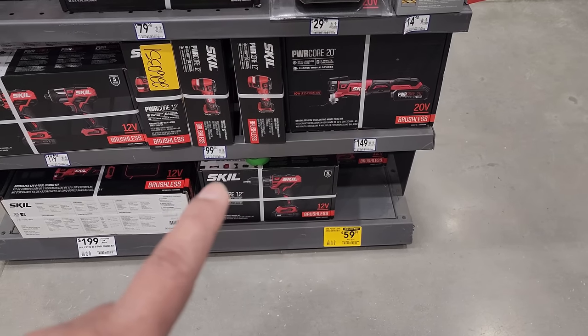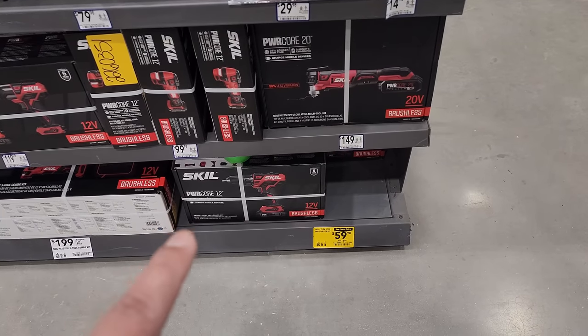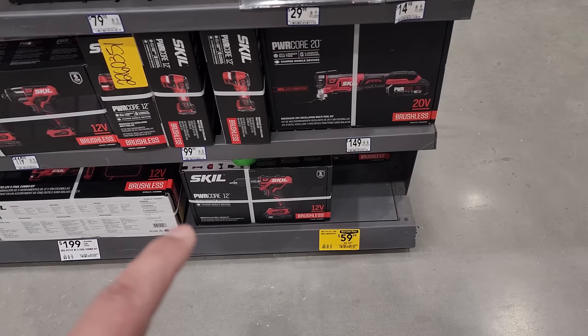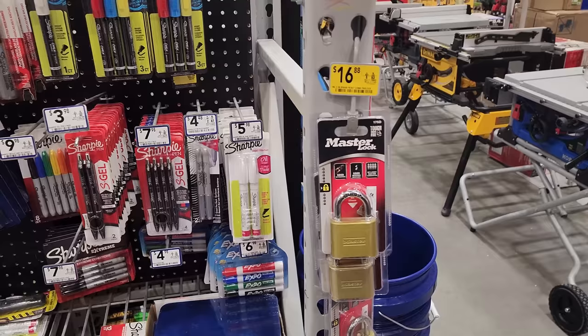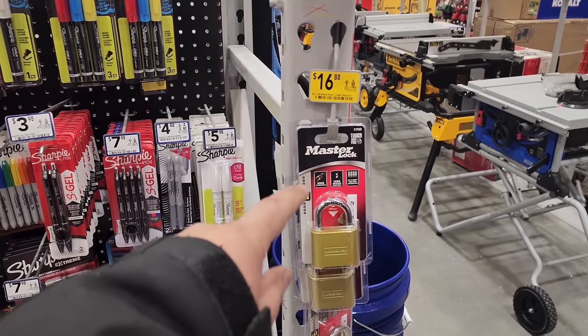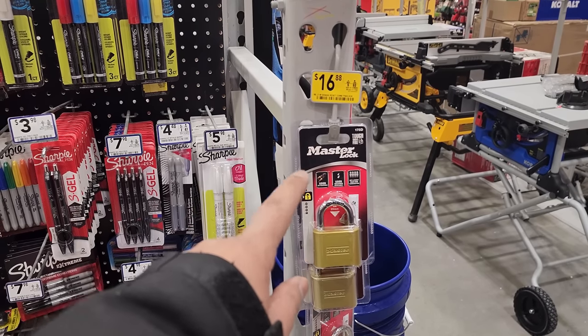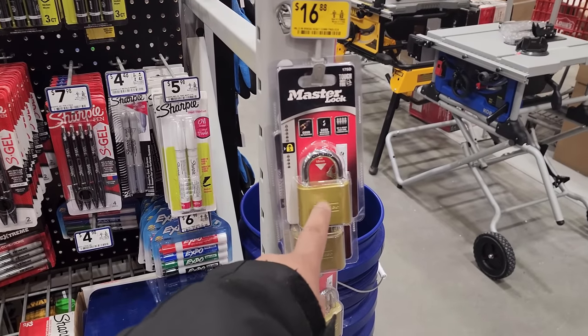Cordless power tools is what many of you like to see on my videos. $59.98 for the Skill 12-volt half-inch drill driver kit right there, guys. Just in case you guys want to go ahead and lock up your toolboxes, Master Lock's got a deal for you for $16.88 with this special tough-under-fire Master Lock right there.